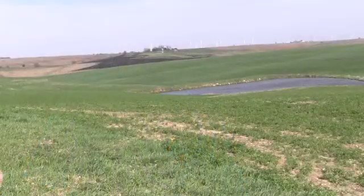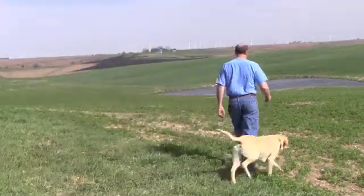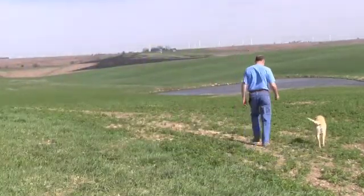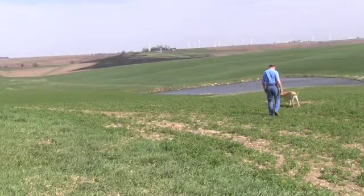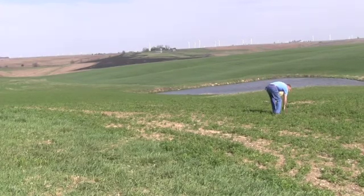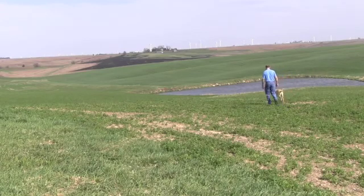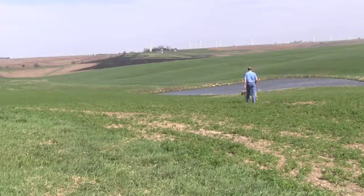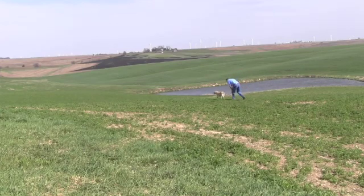We have very rolling, very erosive ground, and it seems like in the last five to ten years we've had a lot bigger rainfall events. Erosion was the main thing, but I decided we had a perfect seed bed before we ever took the tillage tool to the field and then we just messed it up. We've had way better luck getting stands of alfalfa since we started no-tilling than we did before.